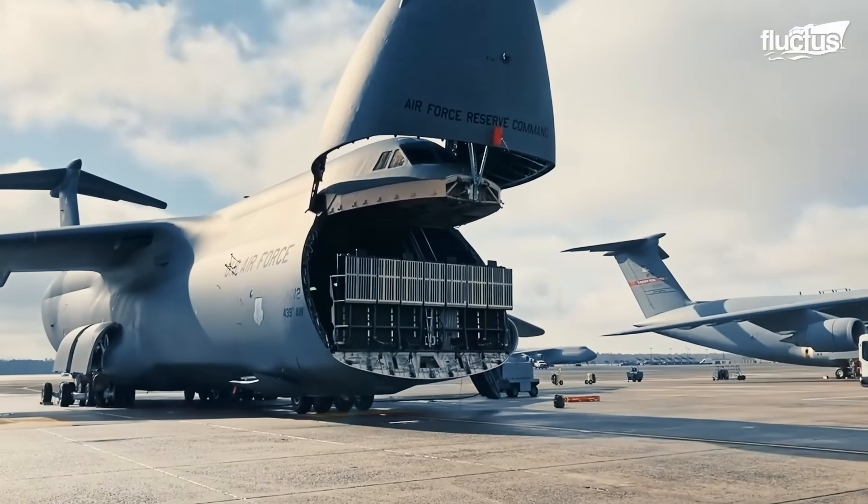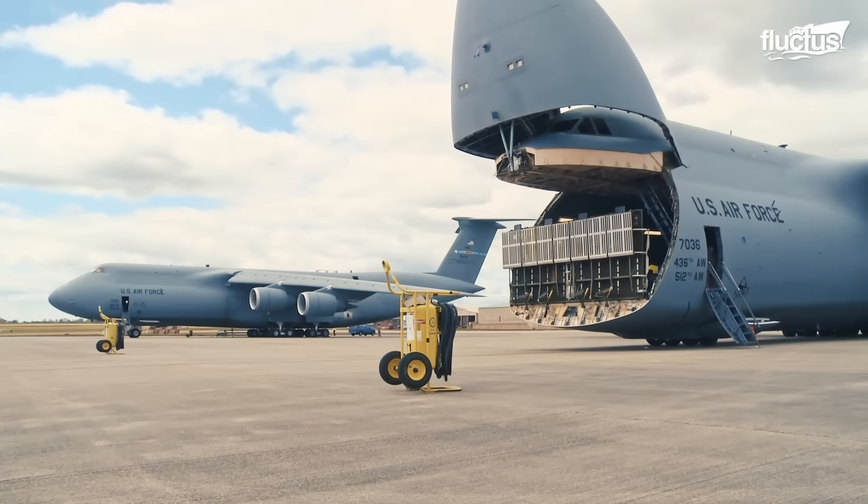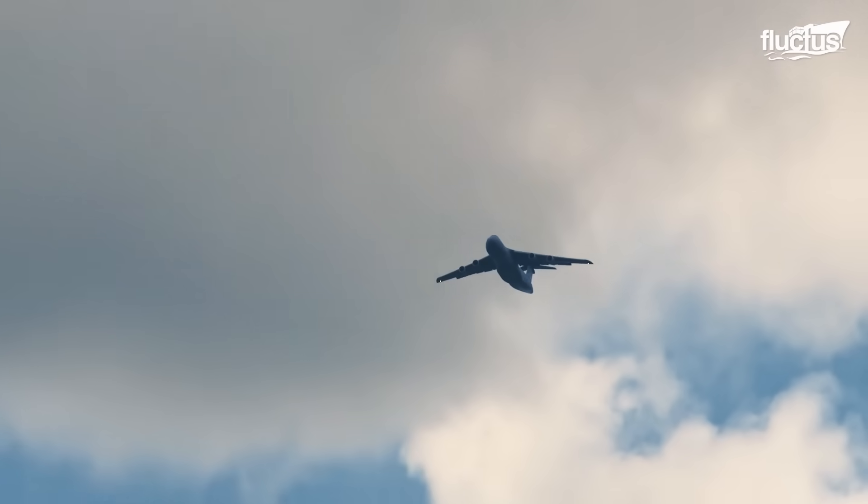I think the C-5 has always been known as a heavy lifter. We carry space container-modified missions with satellite and outsized cargo carrying heavy helicopters. We've always been known for doing that, and I think the C-5M coming around in the last few years has really solidified us as that heavy lifter to the warfighter.